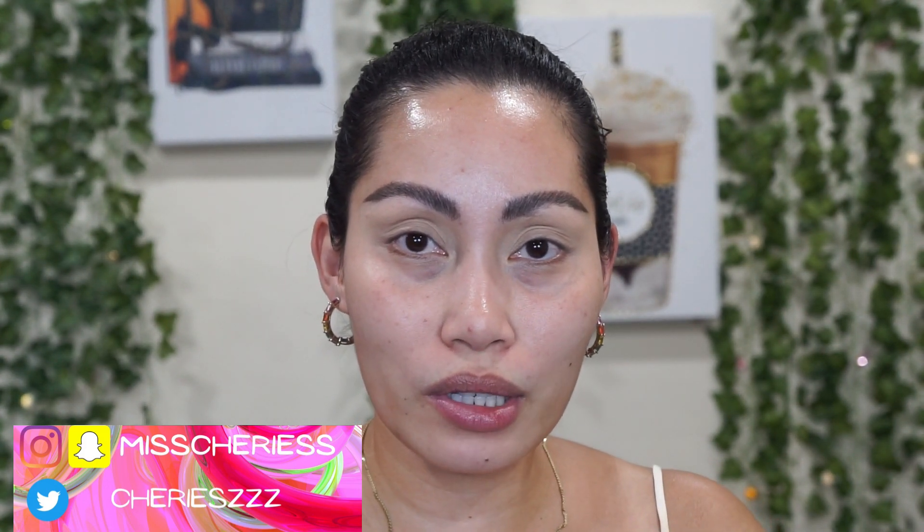Hey guys, welcome back to my channel. If you're new, welcome — I'm Miss Jevis, and thank you for clicking this video. Today I'll be doing my first impressions and also makeup tutorials of the new Huda Beauty Wild Obsessions eyeshadow palettes.